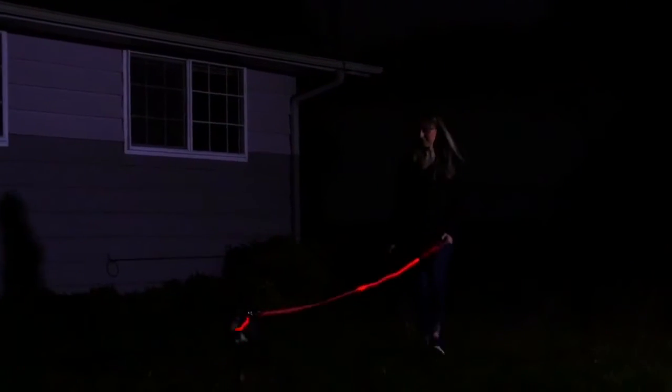Night Eyes LED Collar and Leash are extremely well made and their customer service is outstanding.